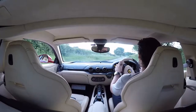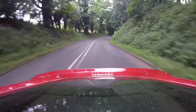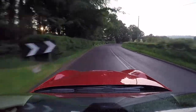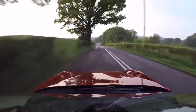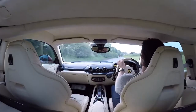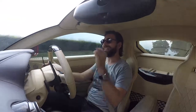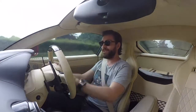What's up guys, welcome back to the F12. Today we're going to be talking about exhausts — more specifically the IPE exhaust, IPE standing for Innotech Performance Exhaust, which I've had fitted to this F12.